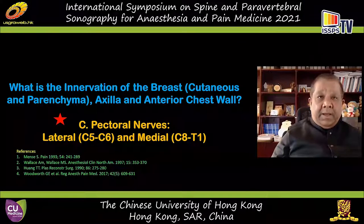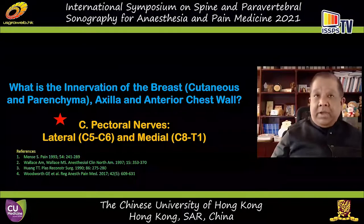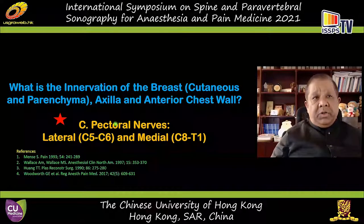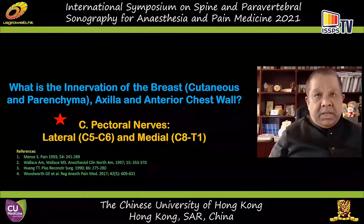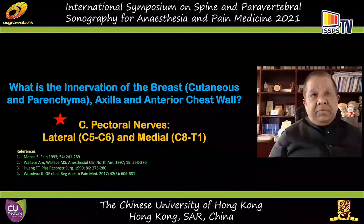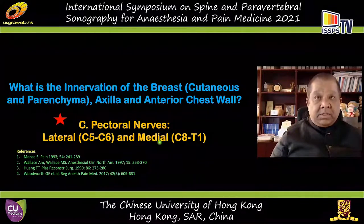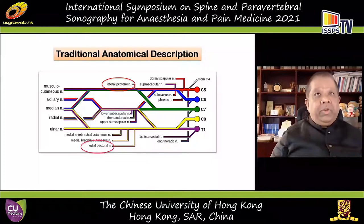The pectoral nerves are gaining popularity in our specialty, often described as the lateral and medial pectoral nerves. If you review the literature in depth, you'll find that the concept of pectoral nerves as being simply two nerves is naive. Two injections to the lateral and medial pectoral nerves will not reliably produce blockade of the pectoral nerves that innervate mostly the chest wall muscles, particularly the pec major and minor.